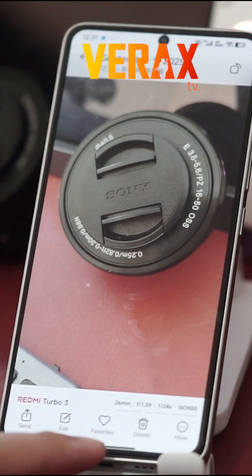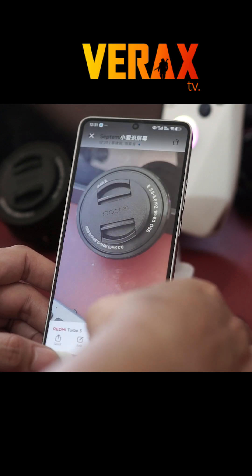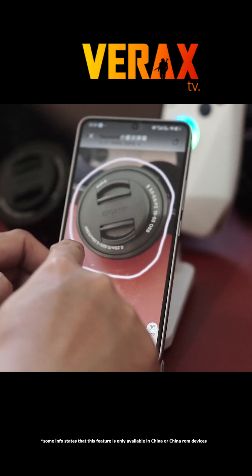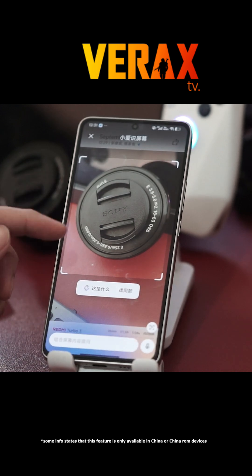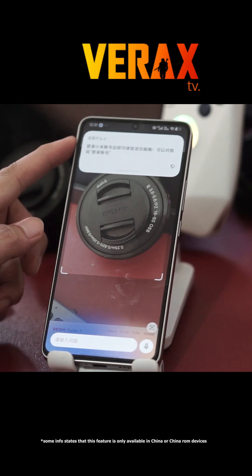Now this one feels futuristic — AI assists with Circle2Search. You can literally circle anything on your screen and get instant results. It's fast and convenient, especially for shopping or quick lookups. The only caveat? It requires internet, and some users may be cautious about privacy.